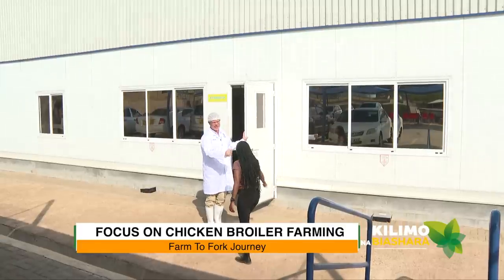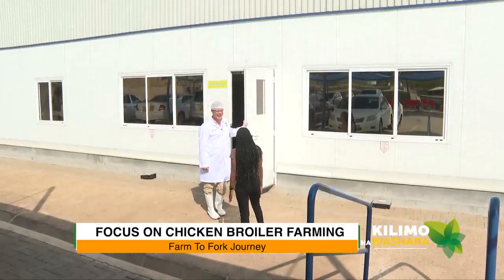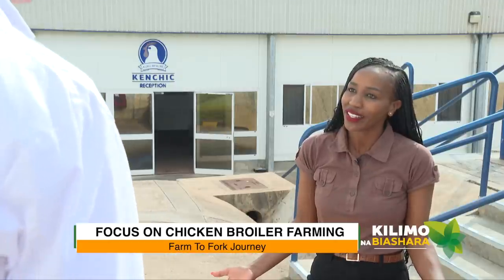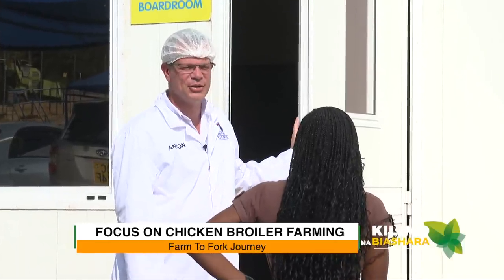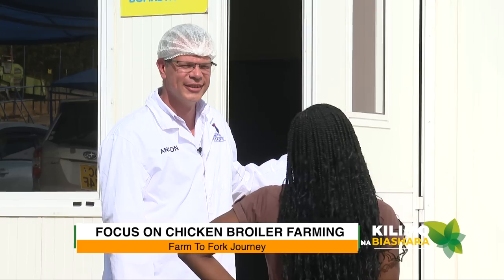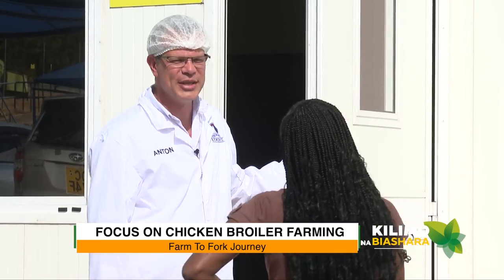I've been looking forward to coming here. Tell me, what's happening here? Here at Kenchic, we process our chicken for our consumers and customers. I can't wait to see what you have — please come in and let me show you.